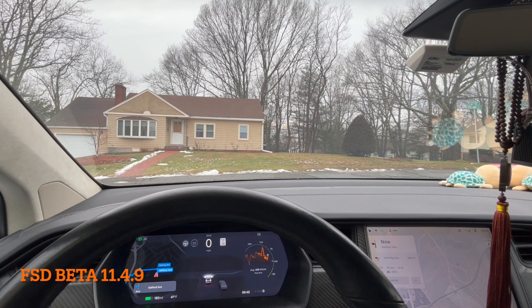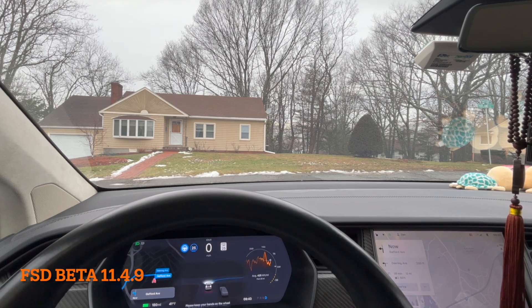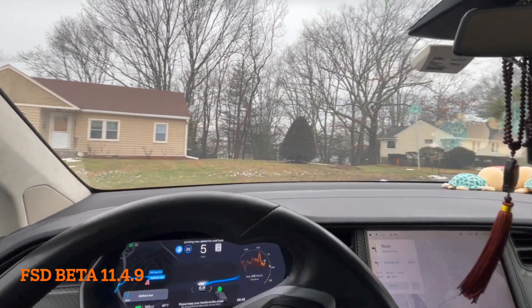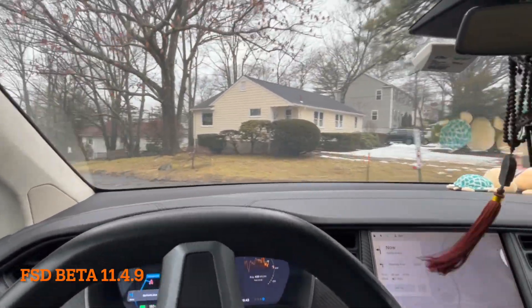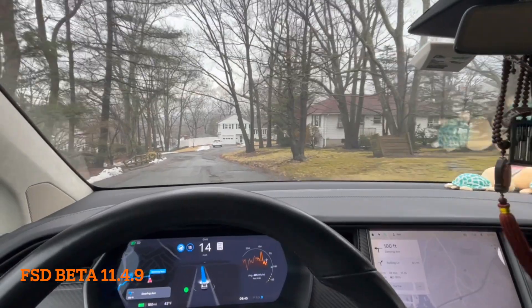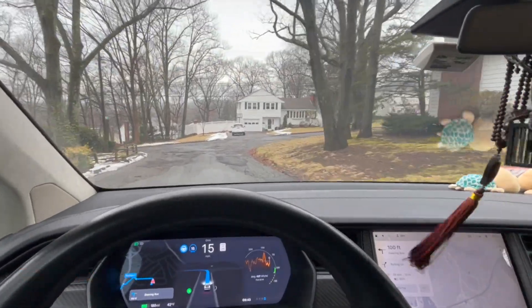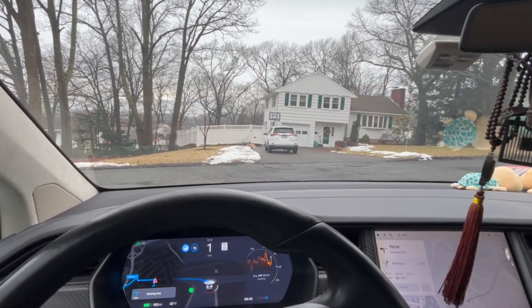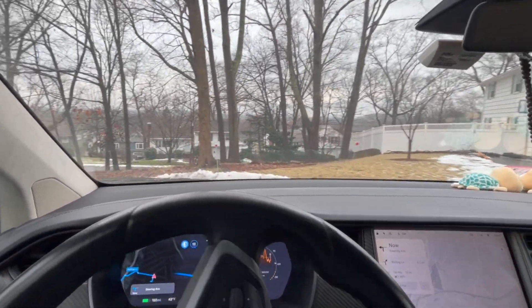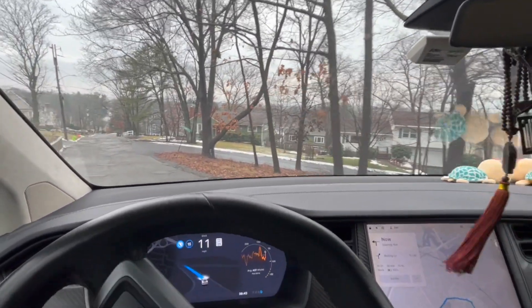Okay, we are now in the car. This is a typical Thursday morning, early — the time that I go to work. Let's get started and see how it does. It goes a little faster on the local road. It slows down here, which means it's going to take a left turn. So far so good.